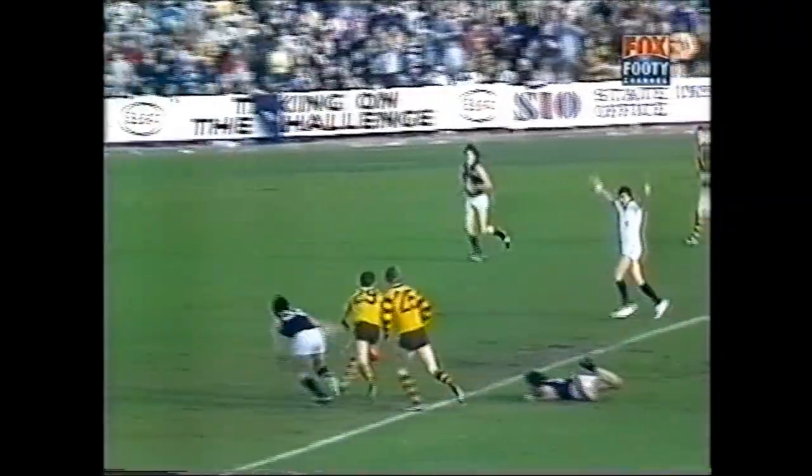Now Curran. Curran squares up. Fires for goal. I think he's done it — he has! The Hawks are in front. The Hawks are in attack again.